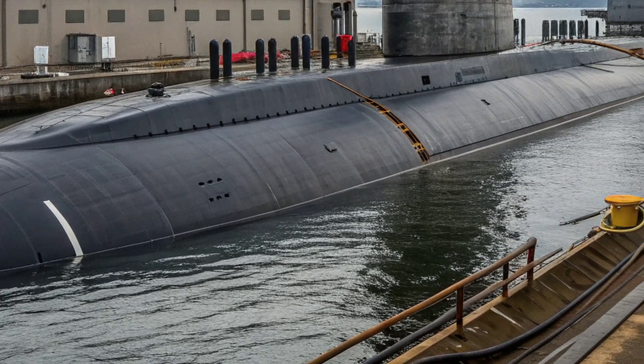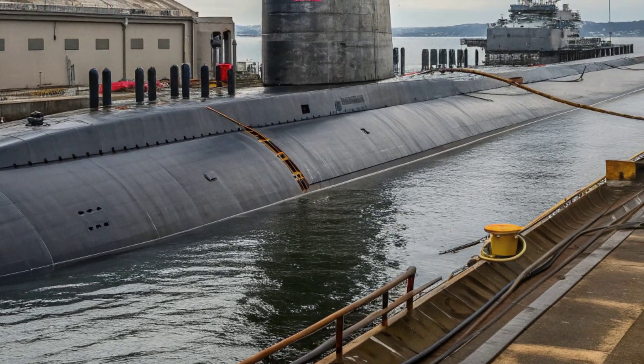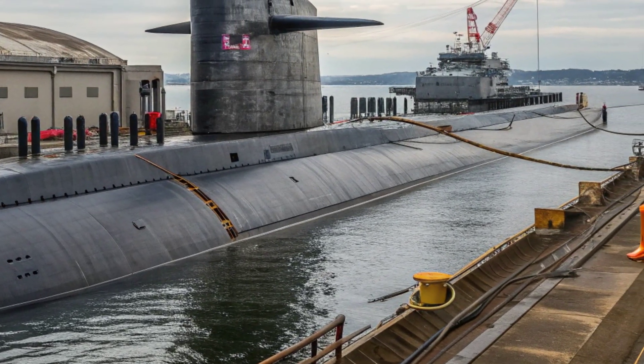Its design also supports special operations forces via a submerged lockout chamber, enabling stealth deployment of divers or SEAL teams during covert missions.